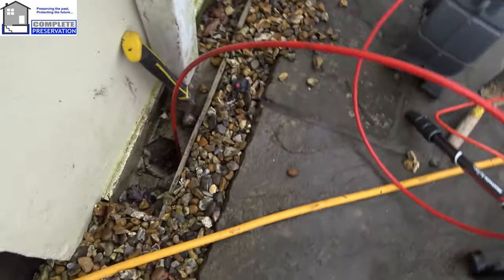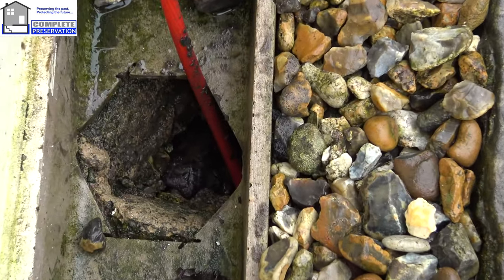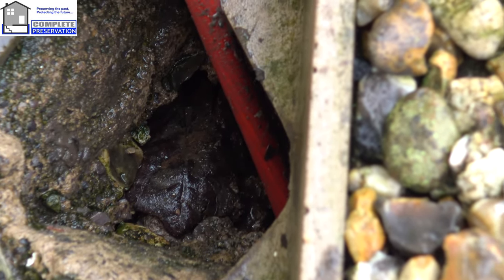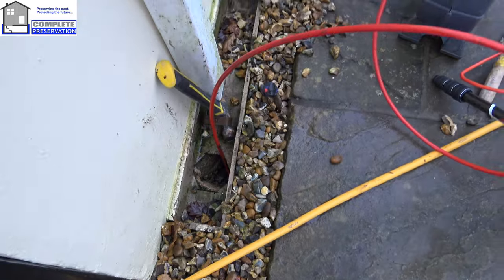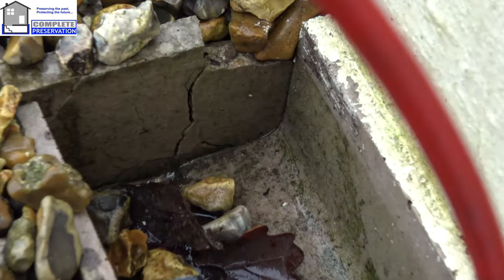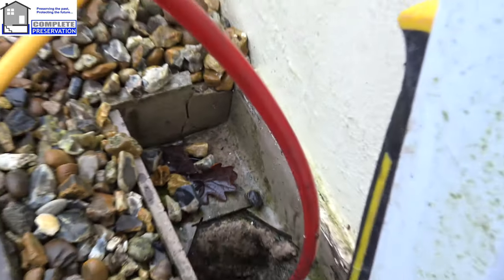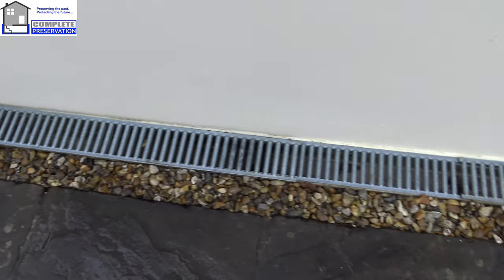Here you've got an echo drain that's been cut out with an angle grinder. You can see there are big holes down there as well, so before the water even gets to any drainage, half of it is just going to go underneath the echo drain. Just coming around here — you can see it's all cracked, so any water is going to be running back along there. All the joints here are open. This echo drain runs all the way along here.